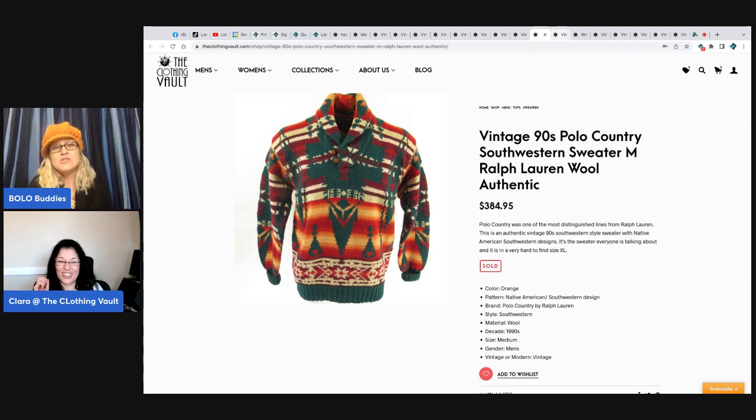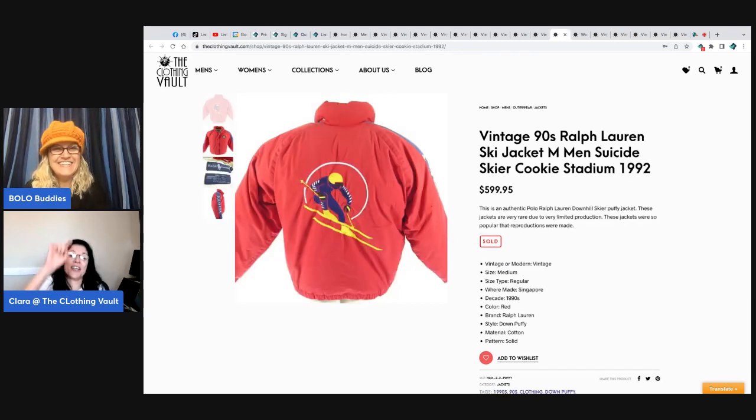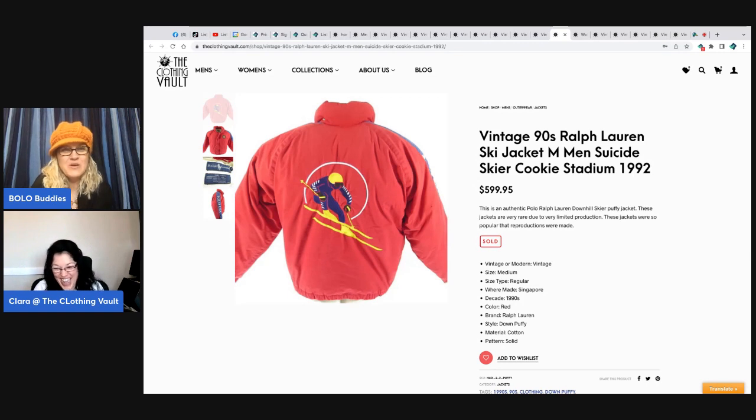Can you believe that's how I met Amanda? Thanks to a Polo downhill skier vest. This is the famous Polo Ralph Lauren downhill — or suicide skier — cookie stadium patch. Almost $600 on my website, but on eBay I sold it for $2,000. I found many of these.